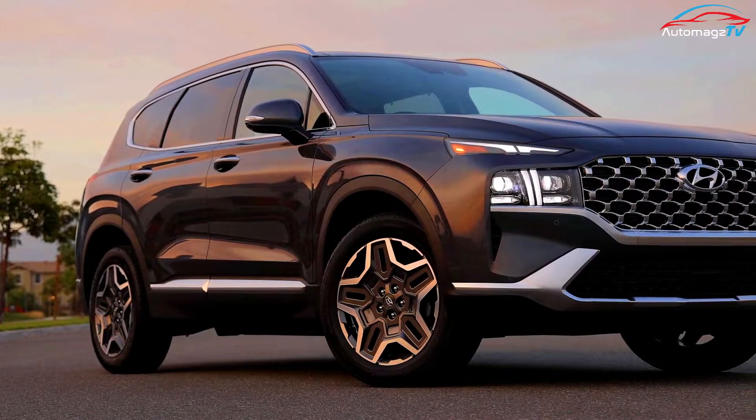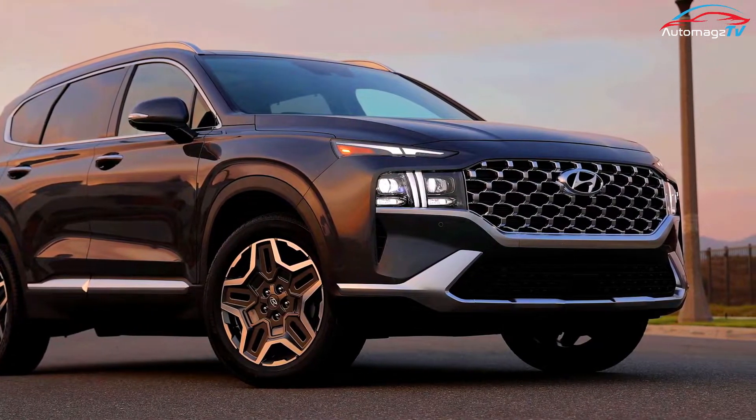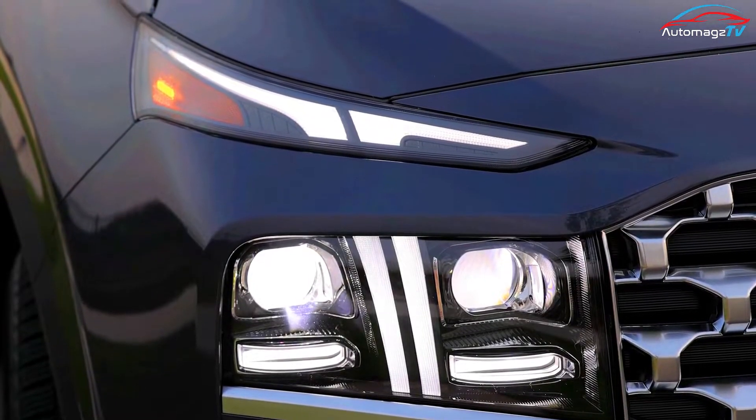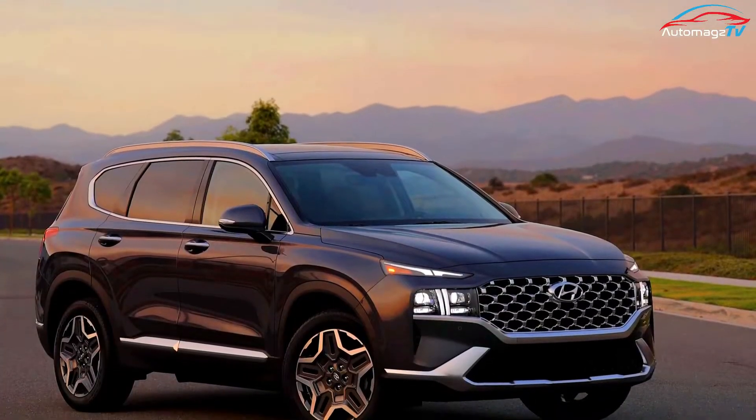Buying a Santa Fe brings a lot of features for the money and pleasing acceleration if you opt for the available turbocharged engine. Prices aren't confirmed for 2023 yet, but the Santa Fe SE should cost about $30,000.